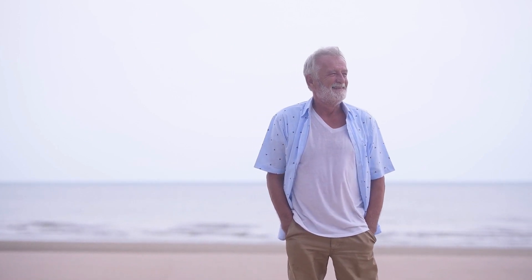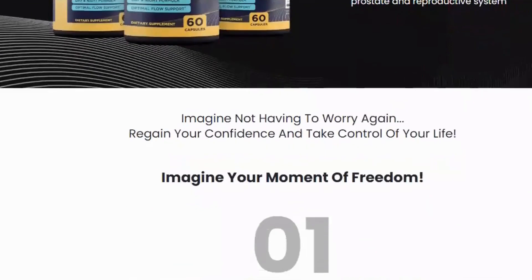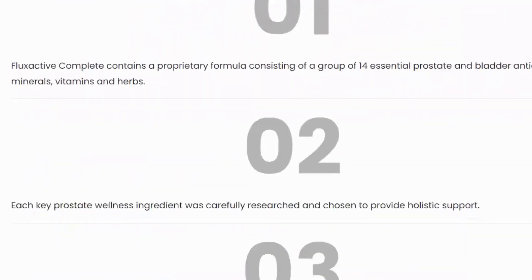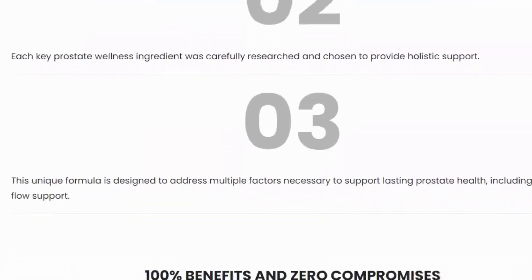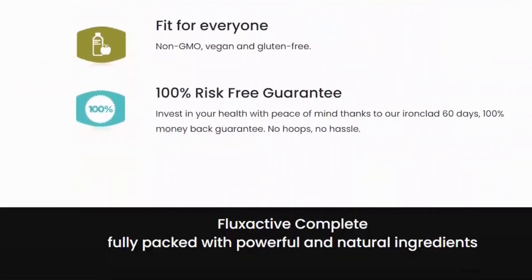Therefore, it is obvious that it is worth buying. You know it works because it has already worked for many men. If you buy it, it will also work for you — there will probably be comments below this video from people who had good results. To help you even more, I'm leaving the link with a discount from the official site below. Take care and I hope to have helped.